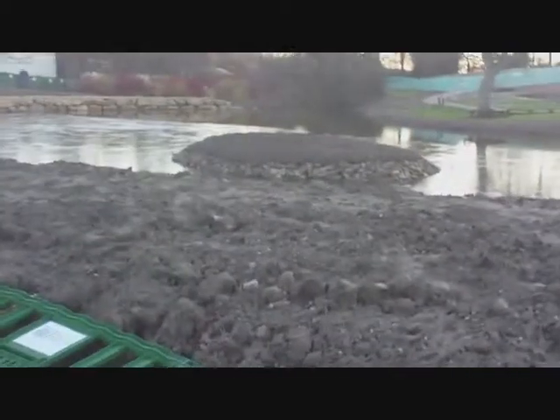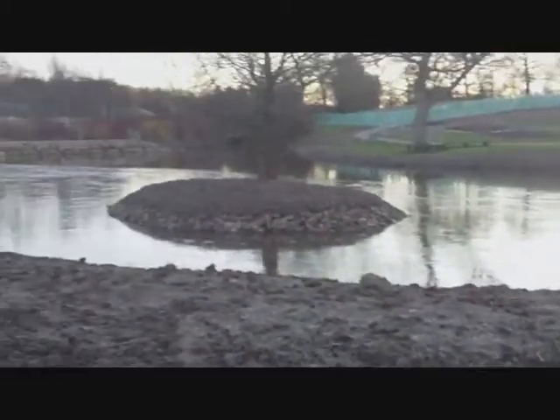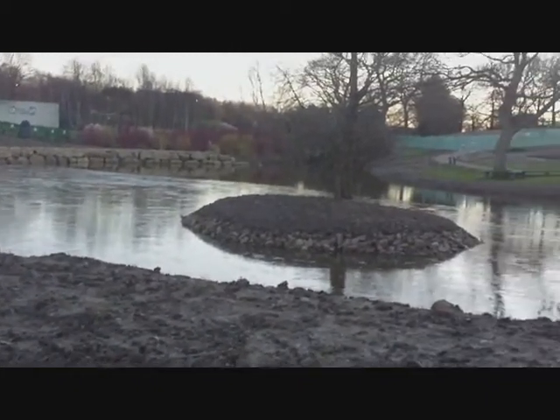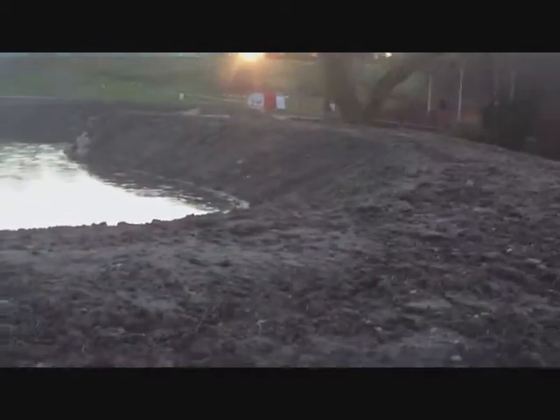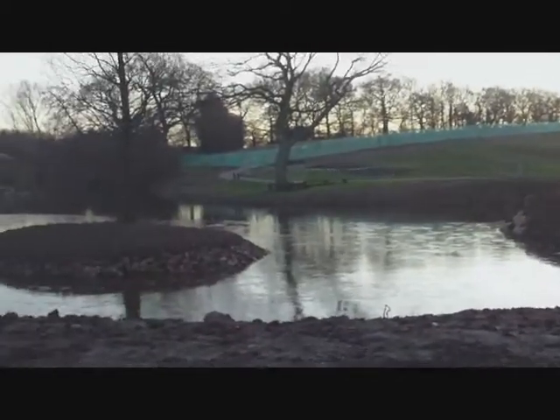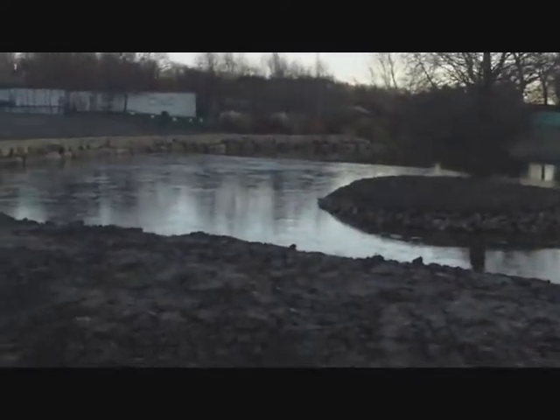The next place on the list, frozen once again, is the Queen Mother's Lake. It's going under repair — actually they're making it larger, which is why it looks like a bit of a quagmire. This is the wrong time of year for a lake, but there we are.